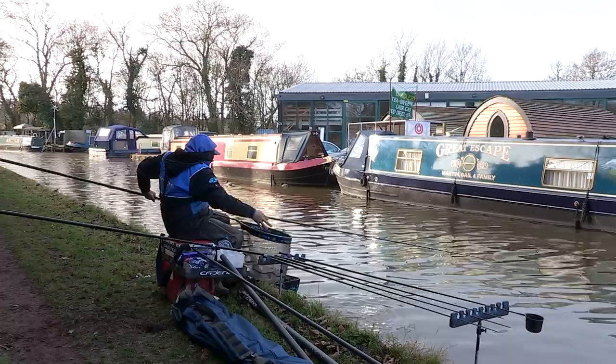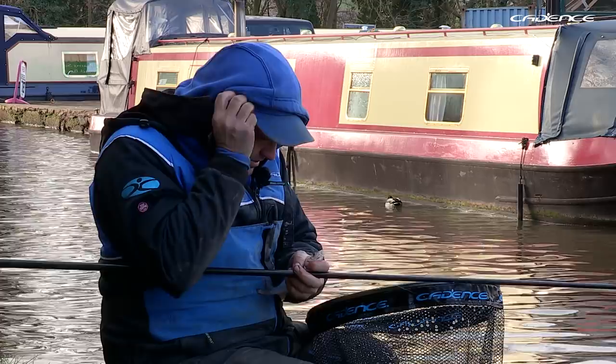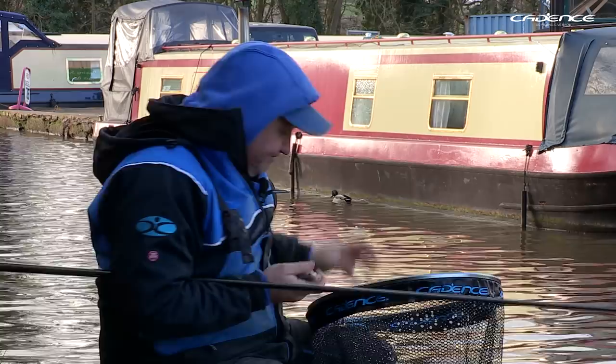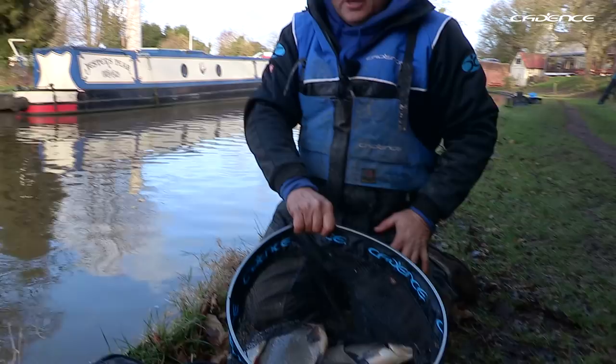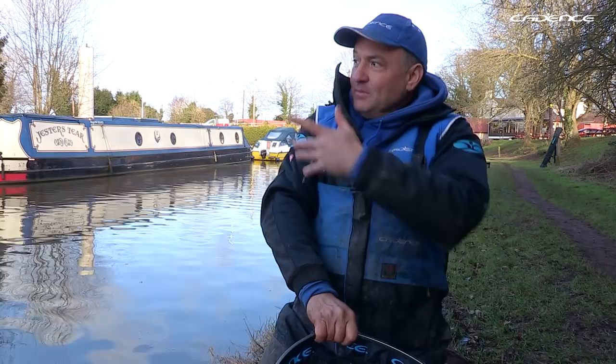I've had a run of nice roach on my lighter bread punch rig and it seems like the bream have stopped feeding, so I think we're going to make that the last catch of the day. What an amazing day's fishing considering the conditions — I've had nine bream, a hybrid, and five or six roach. Absolutely brilliant fishing, all caught on the bread punch. As you often find with bread punch, you get that quick response and then it can start to peter out. Didn't have any bites over by the boat and I think the fish were definitely in the deeper water. Let's get them back — thanks for watching.